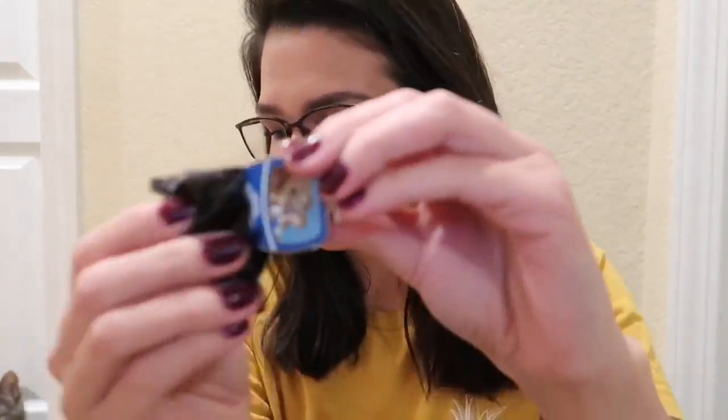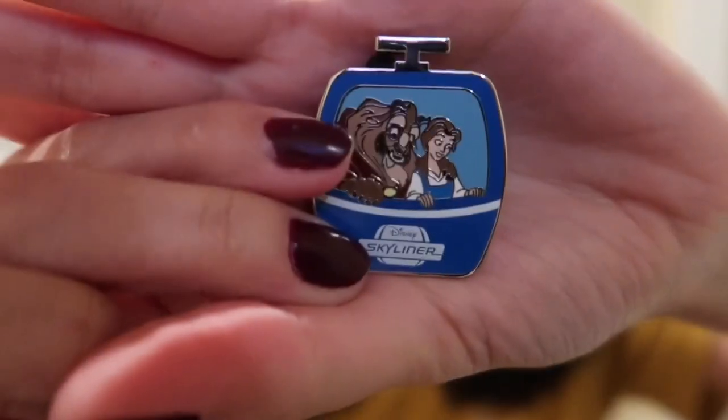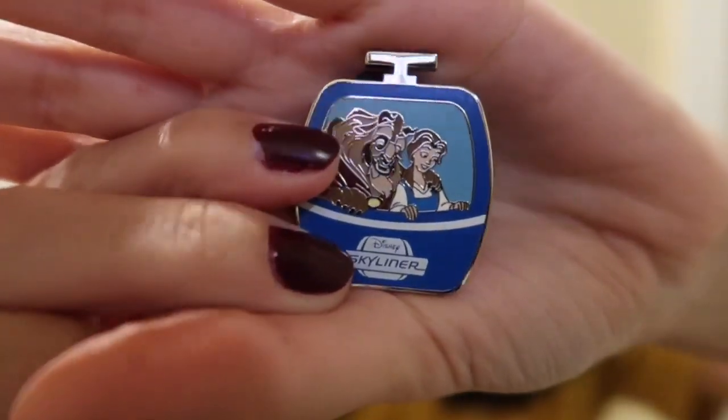Pin number four. Oh my goodness — we have Belle and Beast! This one is actually really pretty. I love the blue background — that's perfect for her. Again, maybe I'll trade that one out.